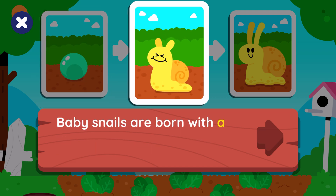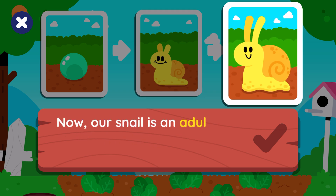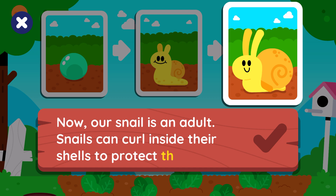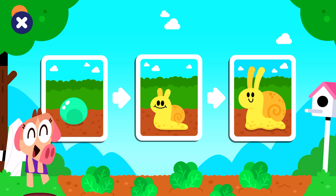Baby snails are born with a tiny shell that gets bigger as they grow. Now our snail is an adult. Snails can crawl inside their shells to protect themselves. You've revealed the life cycle of a snail!